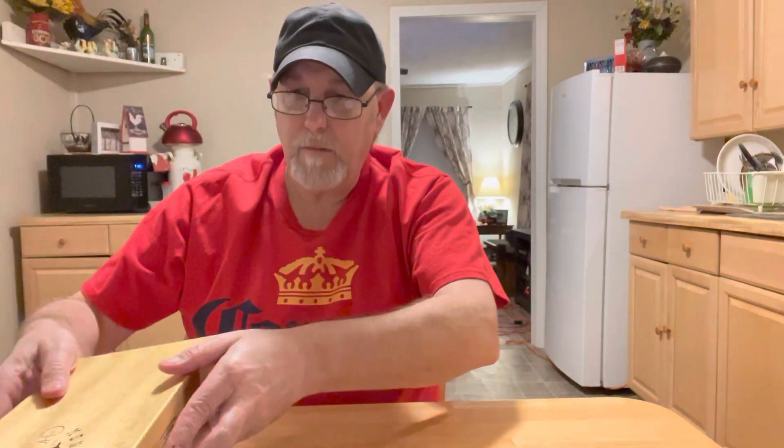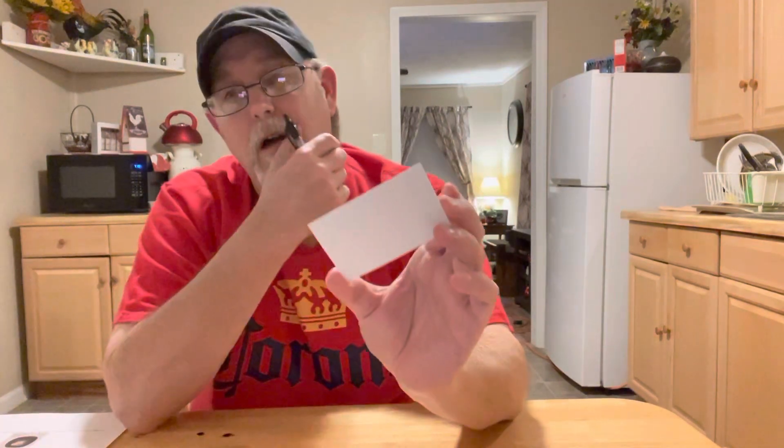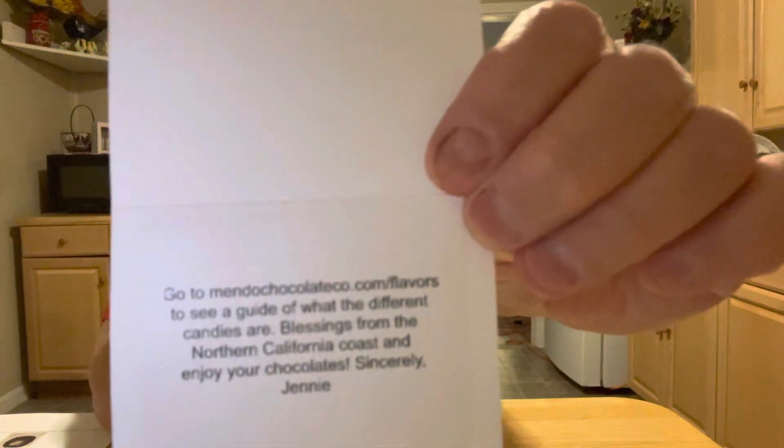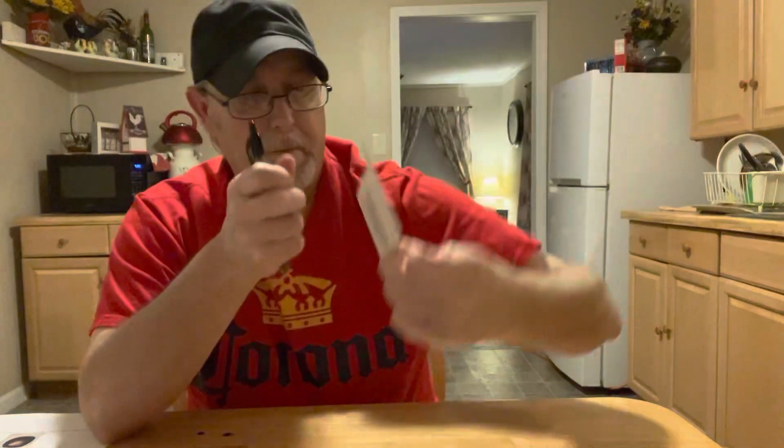I'm going to read the Mendocino Chocolate Company info — just a little bit about the company. You can contact them a few ways. If you want to look at the different flavors, you can go to mendochocolateco.com/flavors to see a guide of all the different candies. I'll try to put that in the description too.